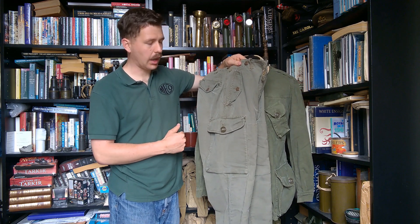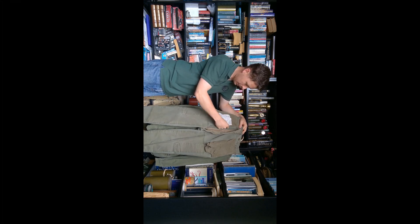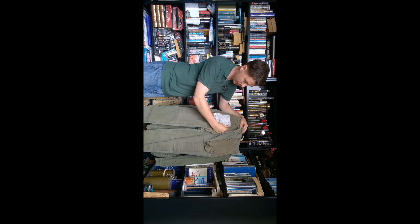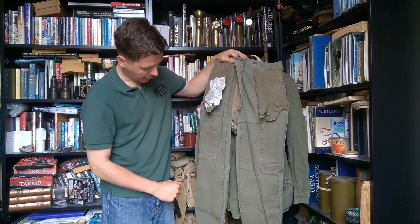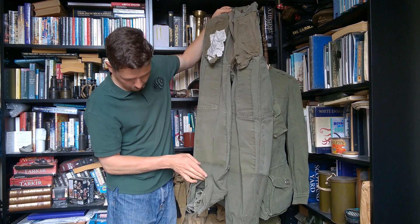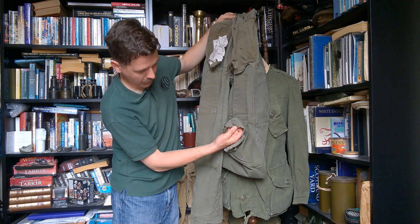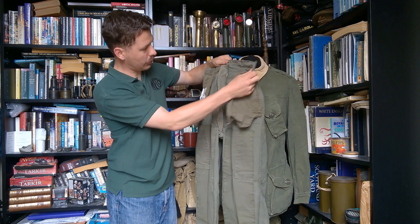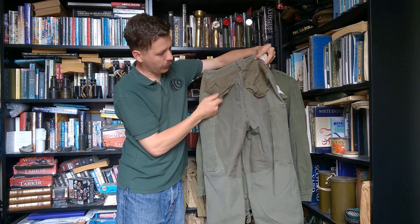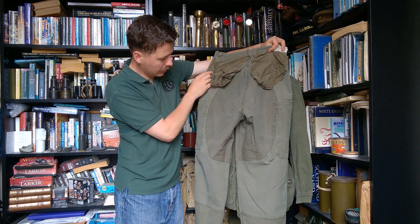Looking at the inside of the front, you can see there is a zip fly. There is a very large label giving instructions in both English and French. You can see the internal reinforcement for the knees, and the lining, which comes down to the ankle. There are also metal eyelets running around the ankle for the draw cords, to draw them in around the combat boot. The bags for the pockets are visible on each side, as is the reinforcement piece over the seat. They're very heavyweight — both lined and with large reinforcement pieces sewn in.